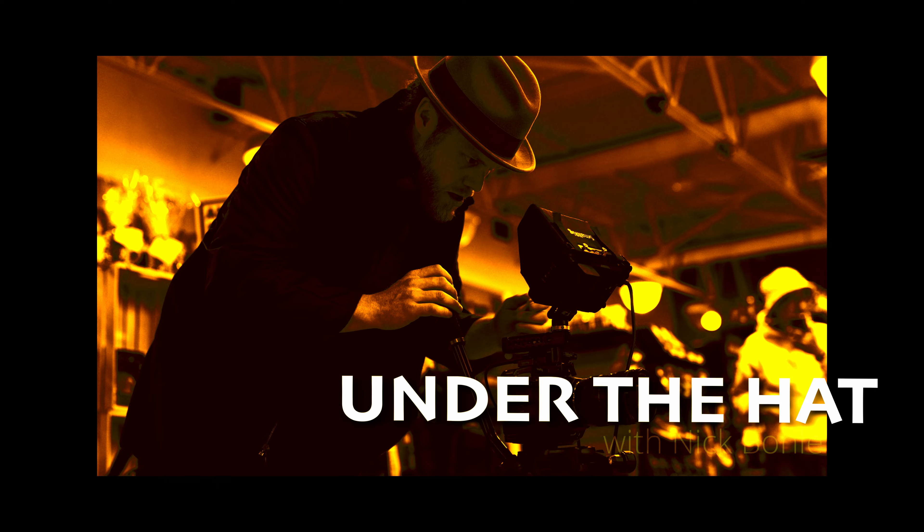Hey there and welcome back to Under the Hat. This is episode two. My name is Nick Boley. I'm a professional television and film actor and producer. On this episode, we are going to talk about how I used Blackmagic cameras and the DaVinci Resolve ecosystem to become a professional filmmaker.